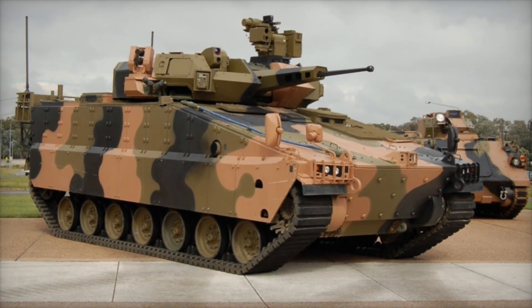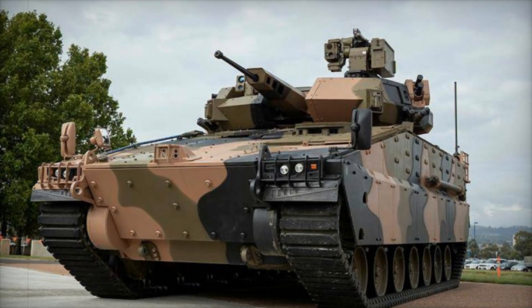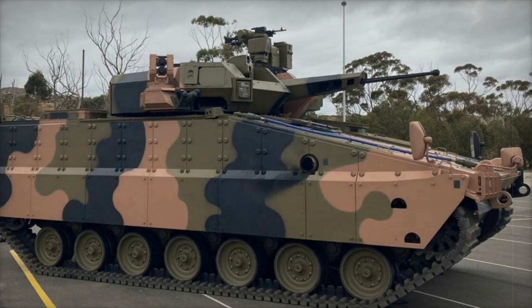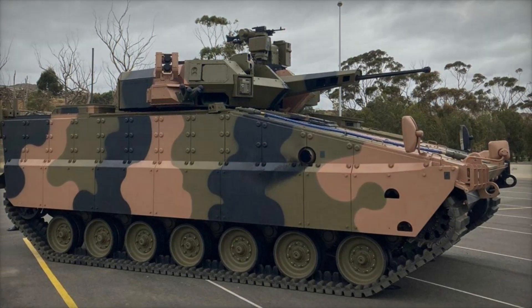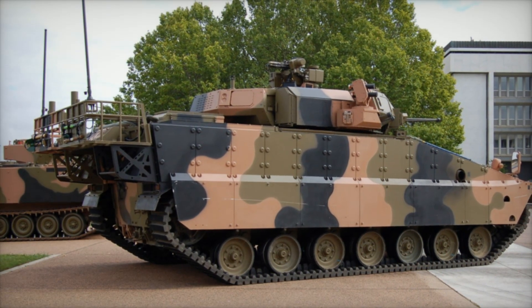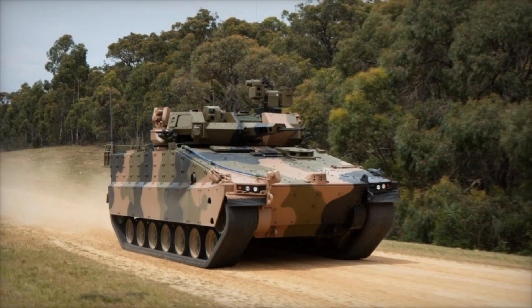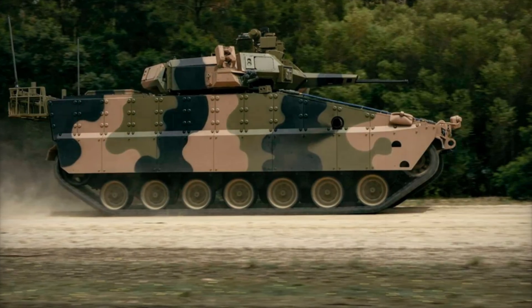The AS-21 Redback isn't limited to just basic combat functions — it is designed to fulfill a variety of roles on the battlefield. For example, it can be used as a command post, for medical evacuation, or for logistics tasks. Thanks to its modular design, the AS-21 can be quickly reconfigured for different missions, making it a versatile tool for the military. The vehicle is also equipped with advanced fire control, navigation, and communication systems, allowing the crew to operate with high precision and coordinate actions with other units.